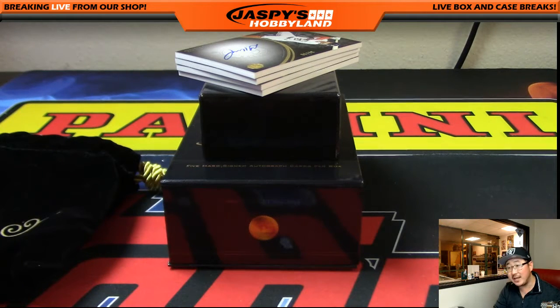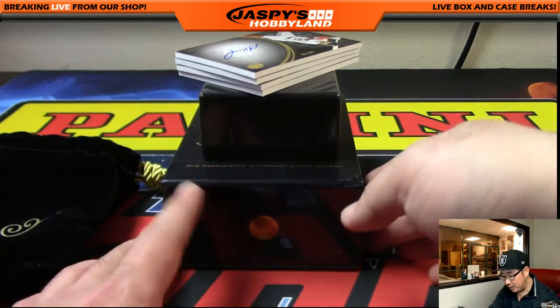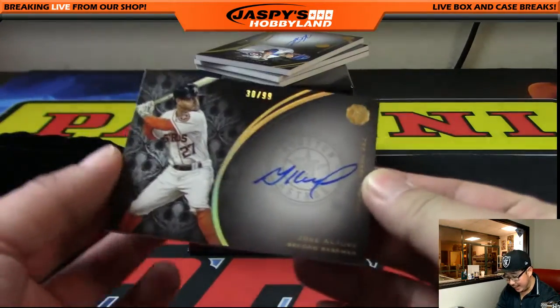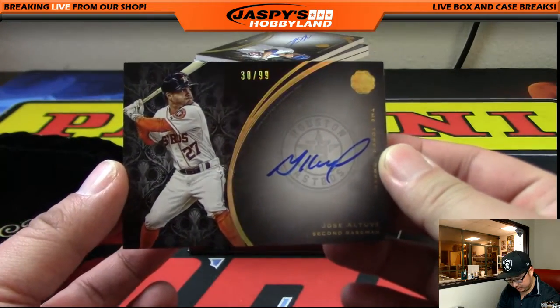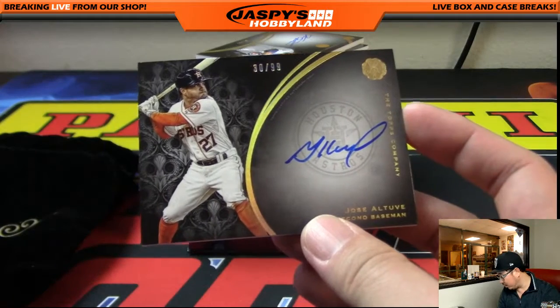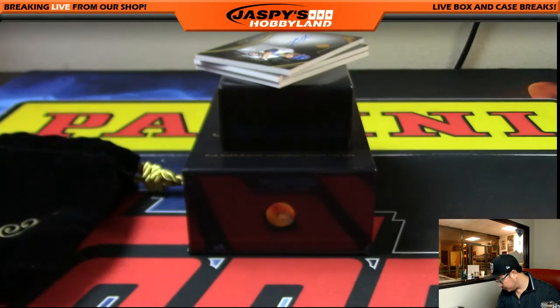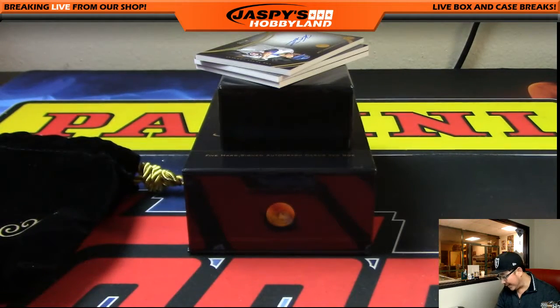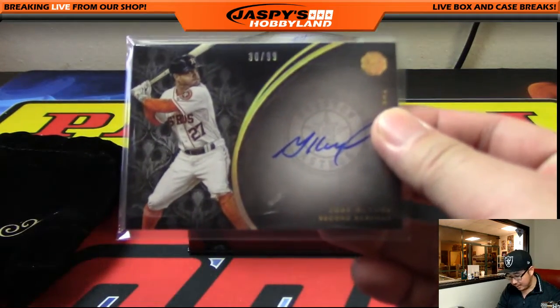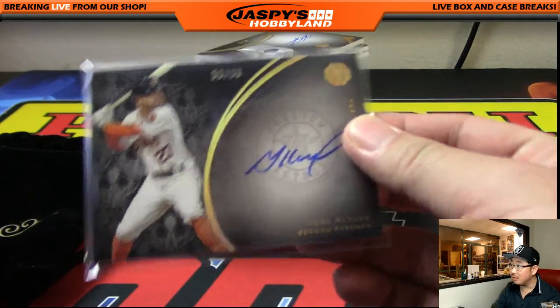Is that Jose Altuve? Nice. Jose Altuve out of 99 — it's 30 out of 99. I love Mike Trout over there. It looked like Mike Trout from this angle. Jose Altuve for number 30 — that will go to King D. King D. Doran. And you know what? King D is an Astros fan. Wow. There you go. Nice. How does that match?